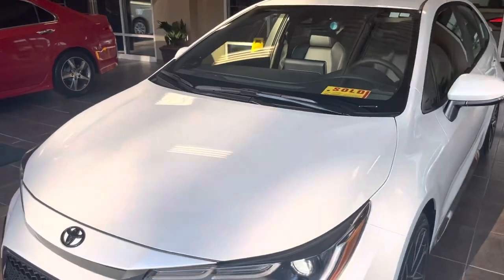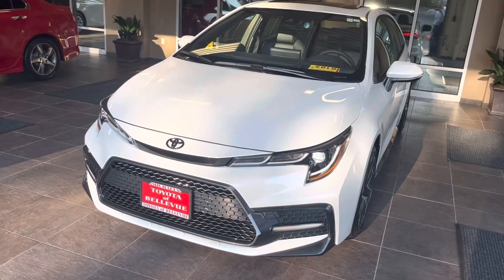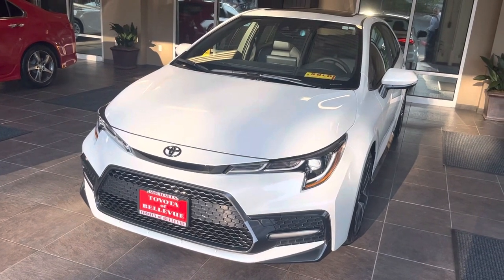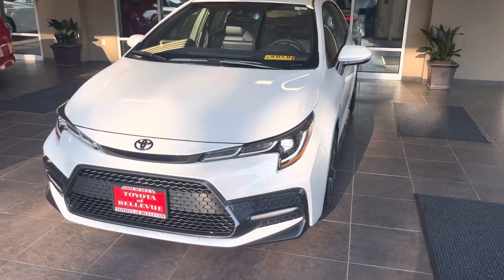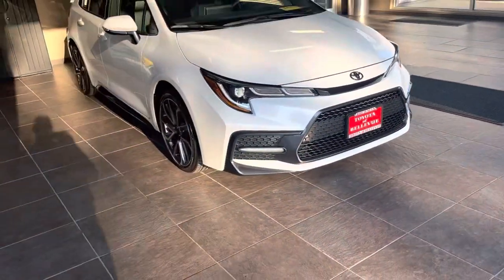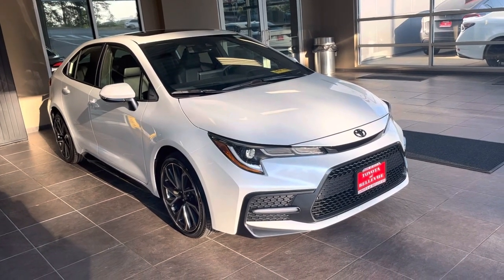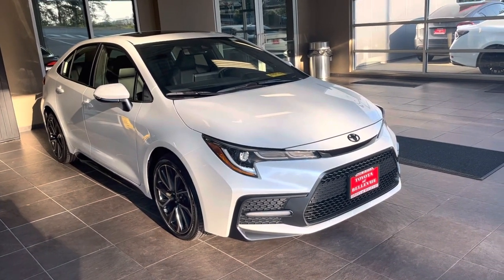Mid-30s gas mileage, great safety technology, and great features: wireless Apple CarPlay, Android Auto, Bluetooth, backup camera, leather seats, heated seats, sunroof, and navigation. Great vehicle, guys — hopefully you enjoy it. If you have any questions, comment below and I'll answer any questions on new Corollas or any other vehicles.